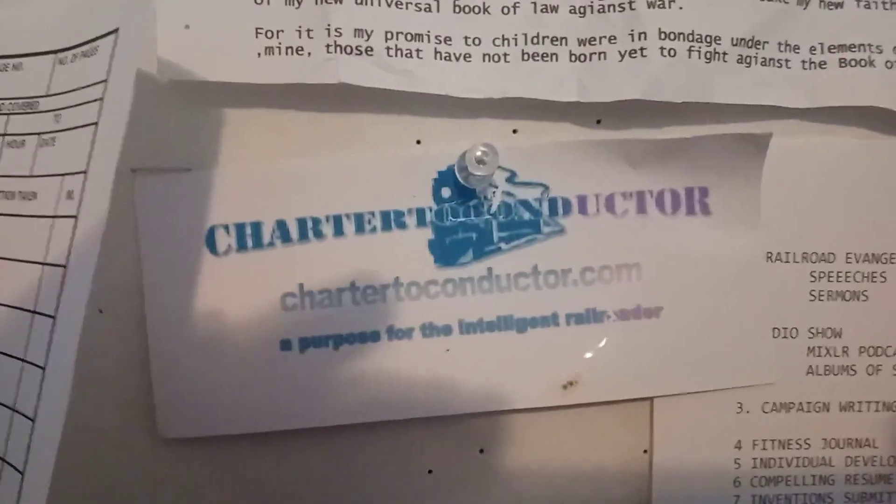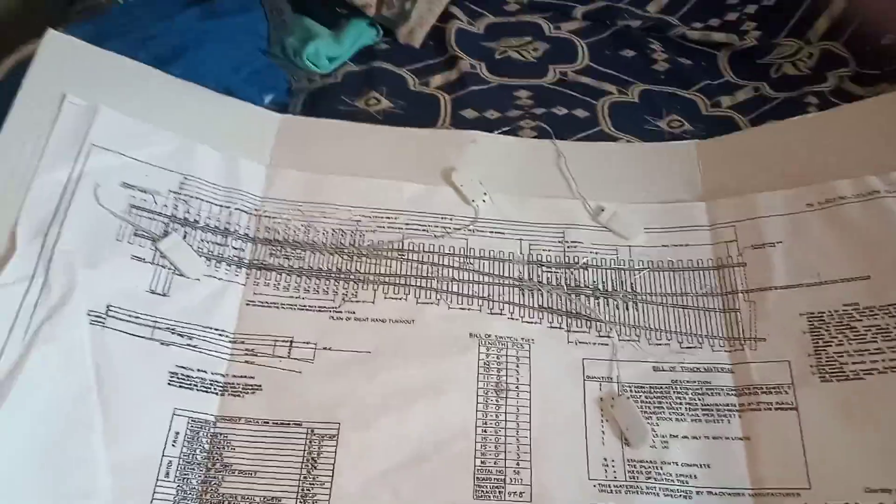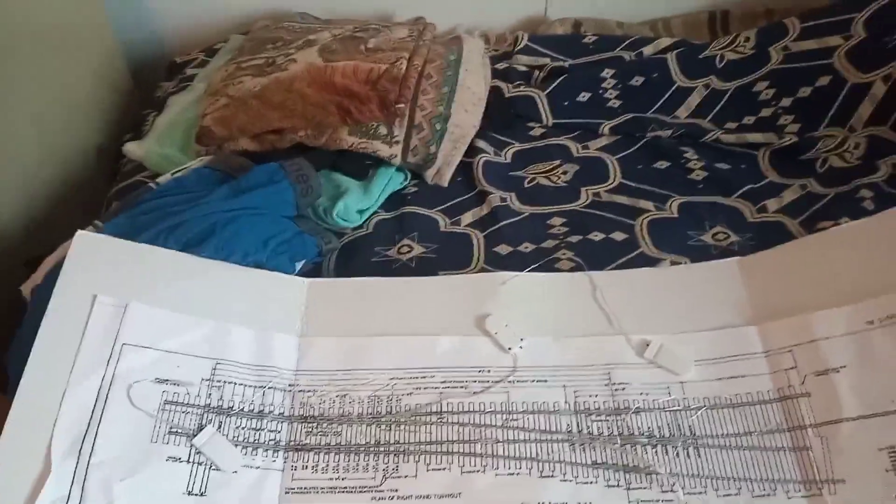Hello, welcome to Charter Conductor and Purpose for the Intelligent Railroader. My name is Adam Nugent Rosenberger. I have a new GE Transportation signal system to show. It starts out with your turnouts — you usually have your absolute block, but we've changed it to rope lights, so as you can see...